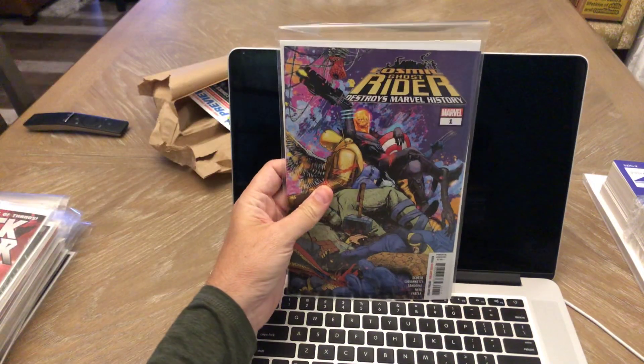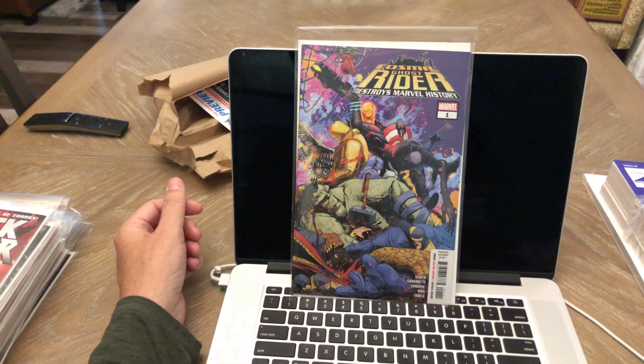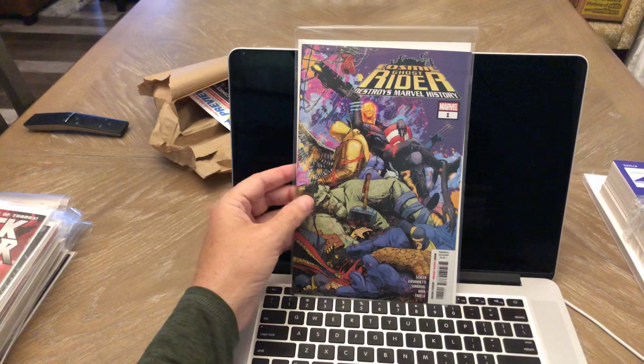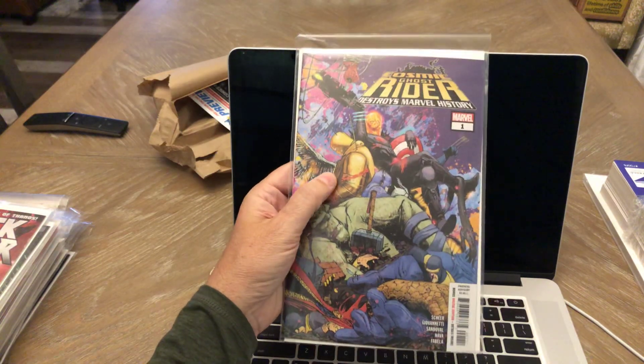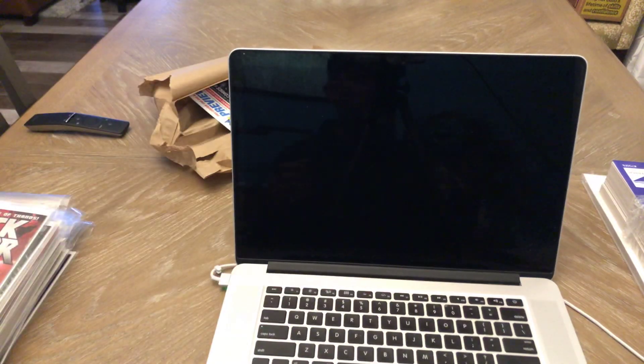Cosmic Ghost Rider Destroys the Marvel Universe number one — I love Geraldo Zafino. I'll see if this is any good. I don't know if it will be or not, but I love his artwork and I would have bought this just for the cover anyway. We'll see if the writing is any good.